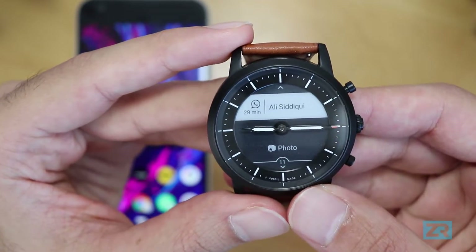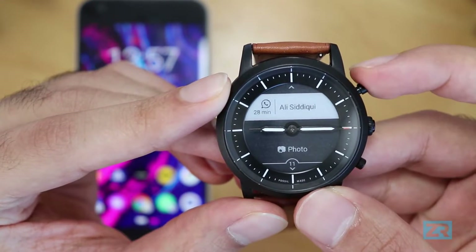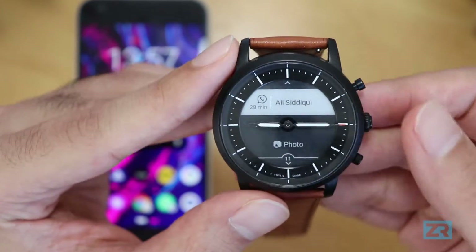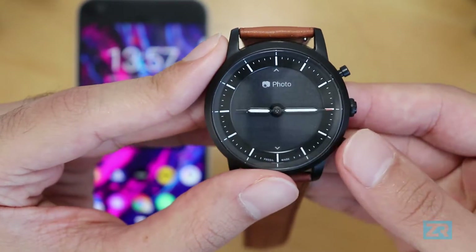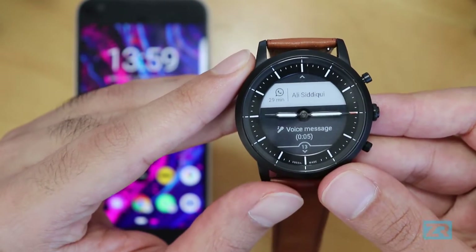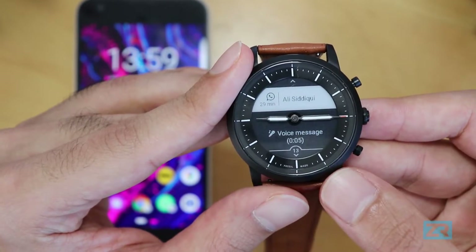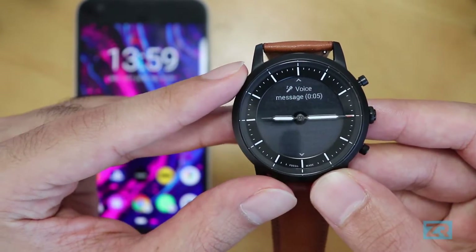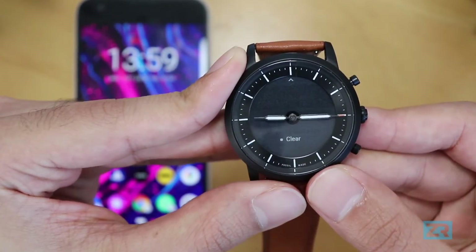If you receive an image on WhatsApp, you get the app icon in the top left, the sender's name top right, and in the middle just a camera icon and the word 'photo.' You can't view the image on the Hybrid HR, and you can't use the watch to open it on your phone — all you can do is clear that notification. A WhatsApp voice message has the same format but shows a microphone and the words 'voice message' along with the recording length. You can't play it either.